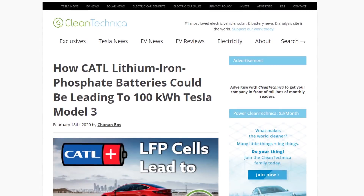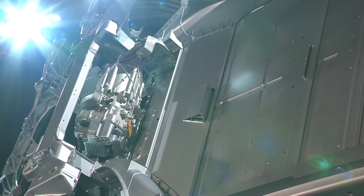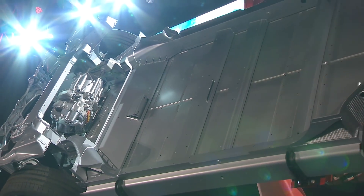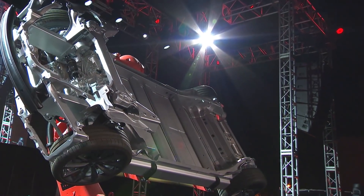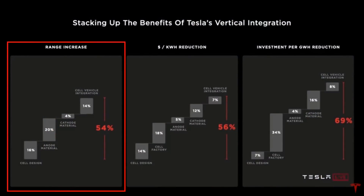According to an article from CleanTechnica, CATL's current cell-to-pack design allows them to improve energy density at the pack level by about 10% to 15%. So when you add up all the energy density gains at the cell level with the energy density gains from the cell-to-pack design, this all leads to a lighter battery pack with more energy potential, and as Tesla mentioned at Battery Day, this could all lead to a 54% range increase with all of the improvements that Tesla mentioned.